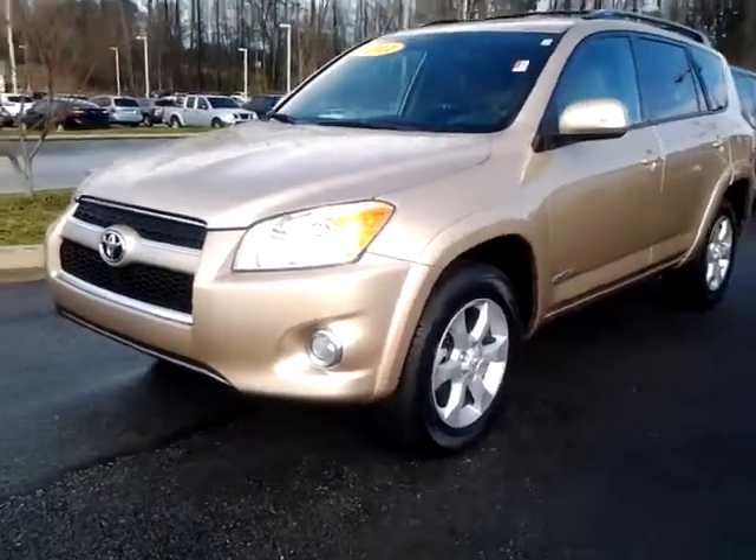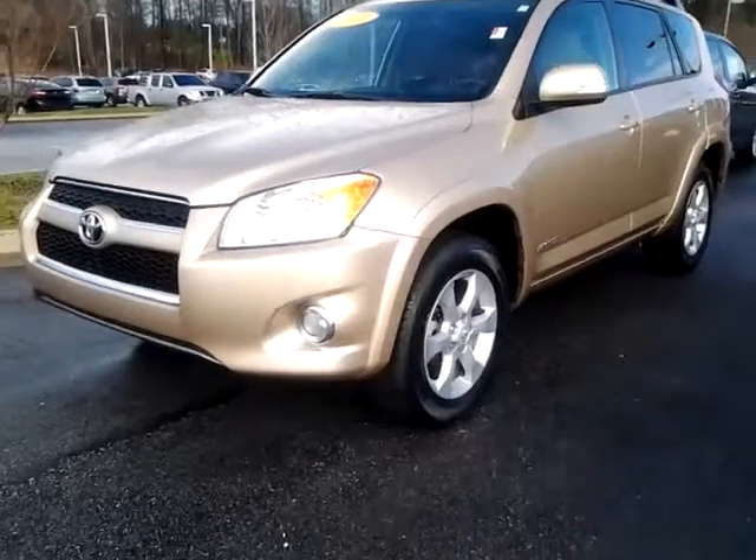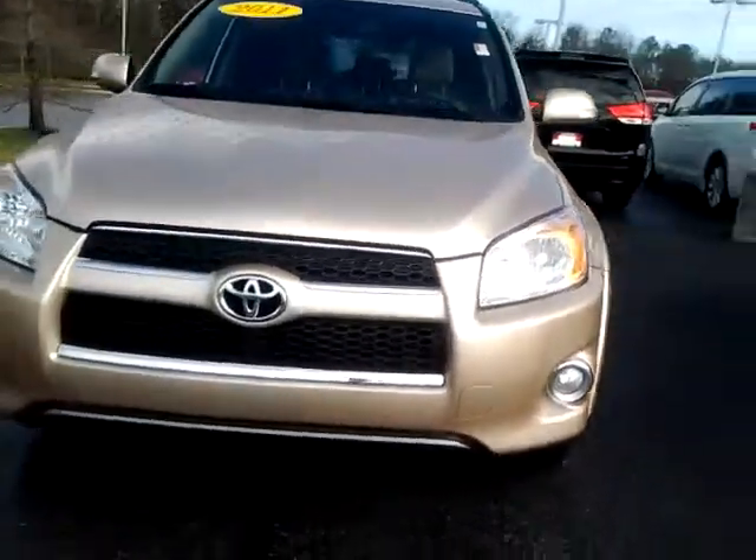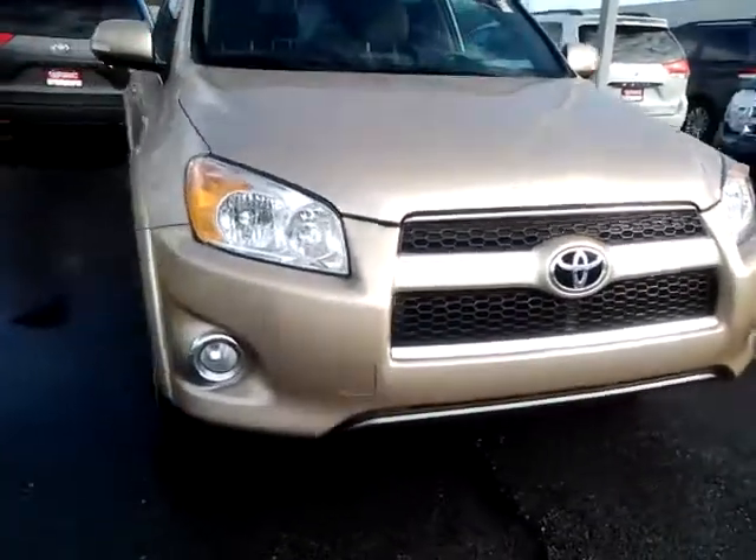Hi Judy, this is Alan here at LaGrange Toyota. Good morning. I wanted to give you a brief walk around of this 2011 Toyota RAV4 — it is one of the other pre-owned ones I mentioned to you.